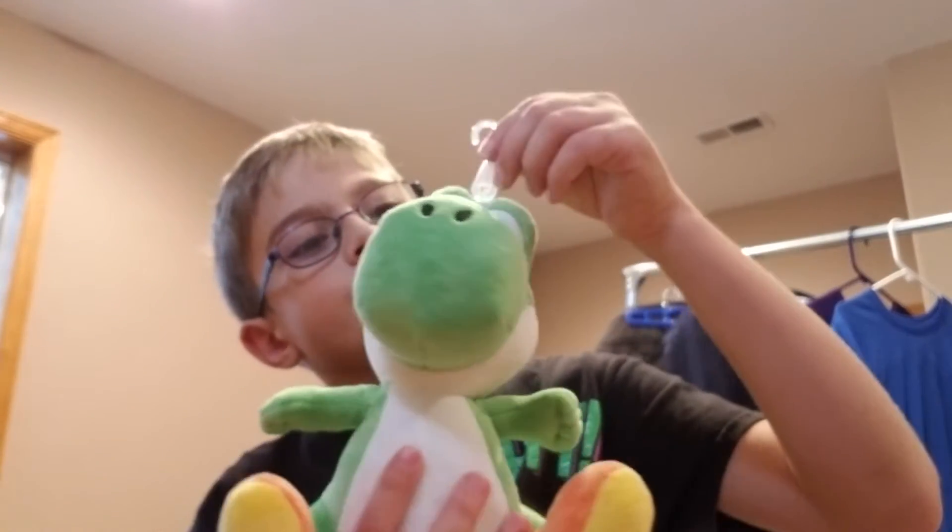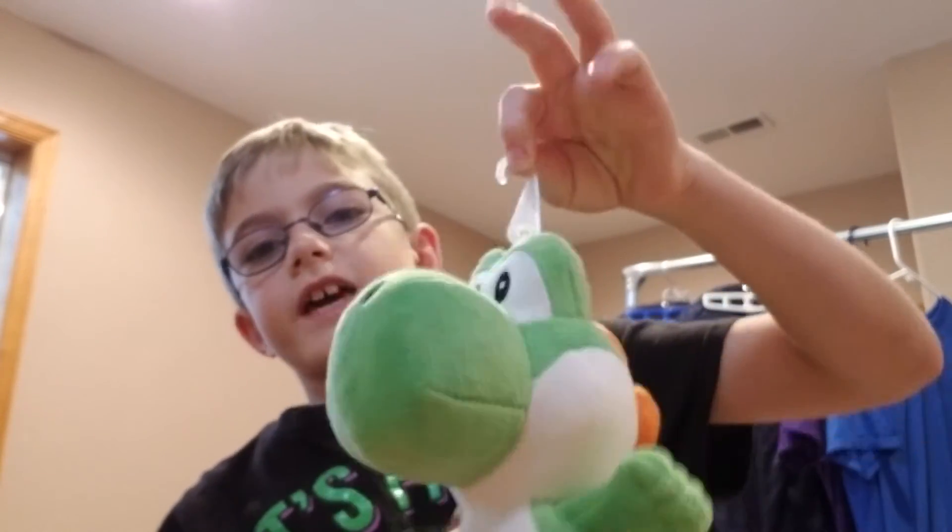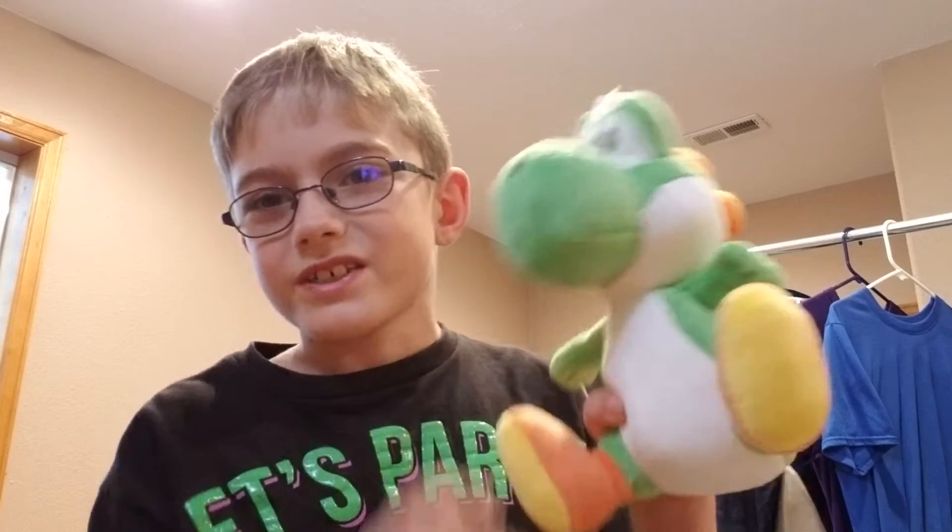Not really much to say about him. He has this hanger thing on, just like the Luigi I reviewed — which, that video is blowing up right now. It has over 10,000 views, and that's my most popular video on my YouTube channel. But let's just focus on Yoshi.